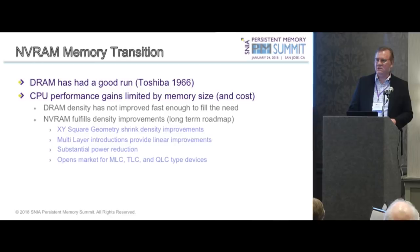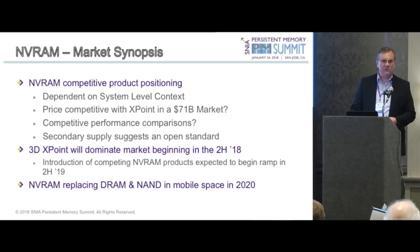NVRAM enables substantial power reduction due to zero standby power because it's persistent memory. It also opens the market for MLC, TLC, and QLC type devices, possibly on the same device. Looking at product positioning, will it be price competitive with CrossPoint in a $71 billion market? Secondary supply suggests an open standard is very important in order to create a near-commodity market — otherwise it won't be low cost. We forecast 3D CrossPoint will dominate beginning in the second half of 2018.